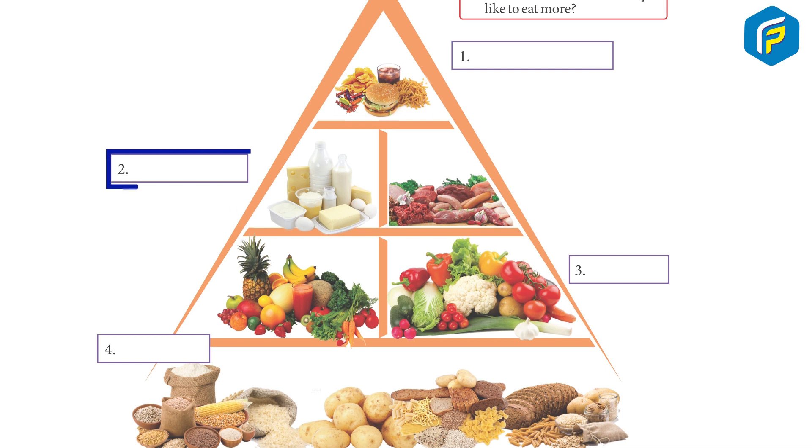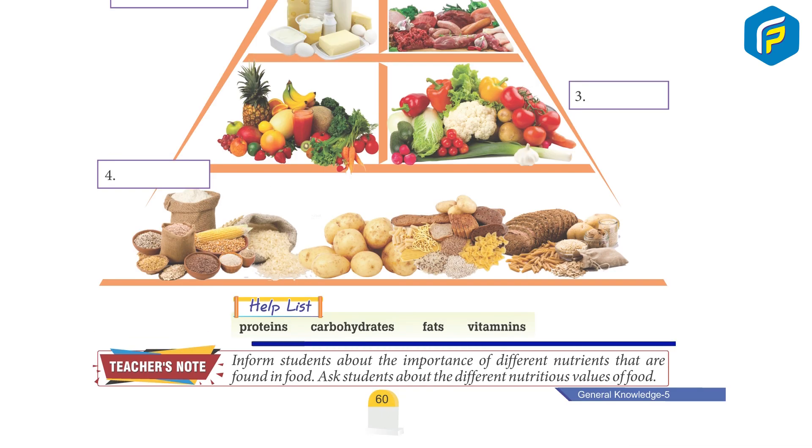1. Fats. 2. Protein. 3. Vitamin. 4. Carbohydrates.